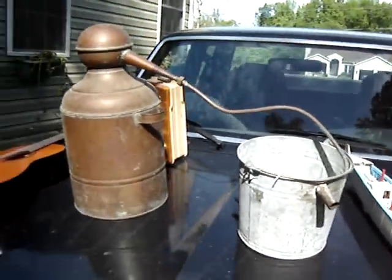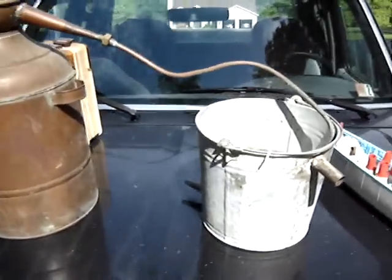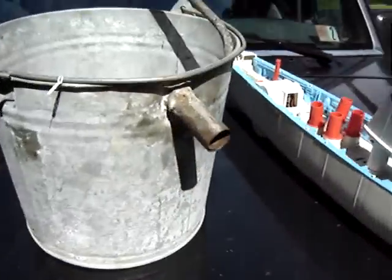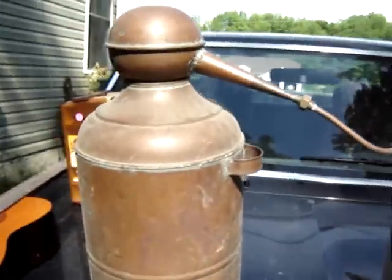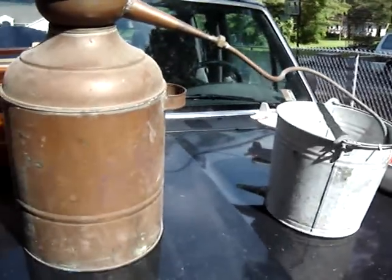Next is my very own moonshine still. There's the condensing bucket right there. There's where the moonshine comes out. I thought about firing this thing up, but I don't know.